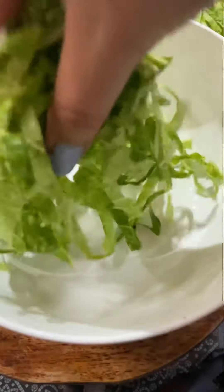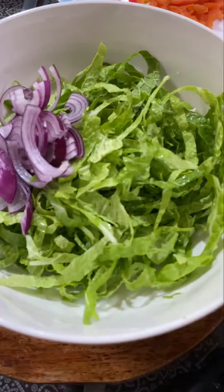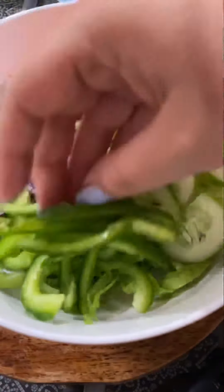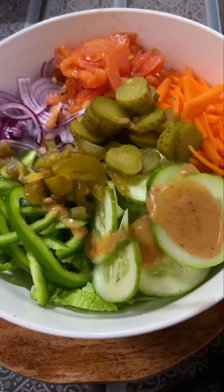Here comes the shredded lettuce — this one is romaine lettuce, but you can add any of your choice. Now I will add some onions, some carrots, some cucumbers, some green bell peppers or capsicum, jalapenos, my favourite pickles, and some roasted tomatoes. Then goes the dressing.